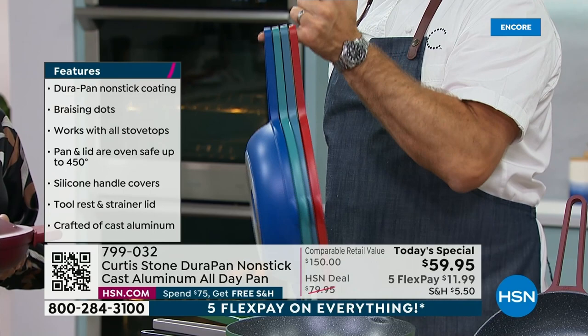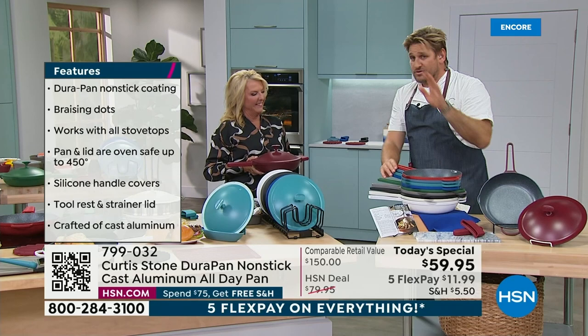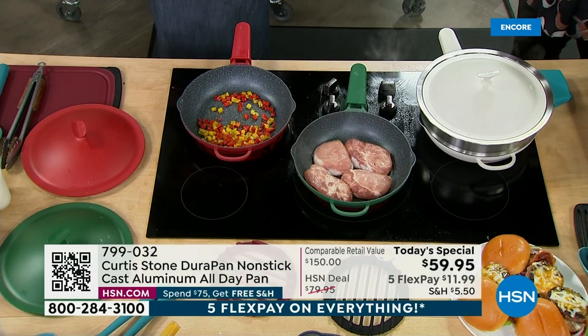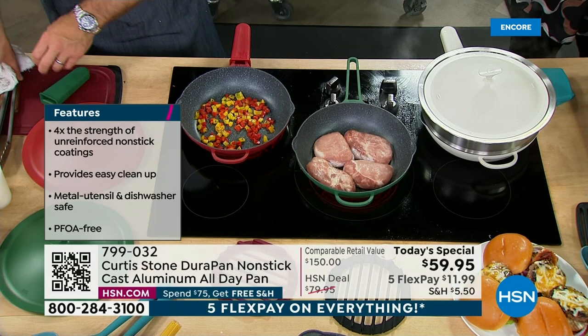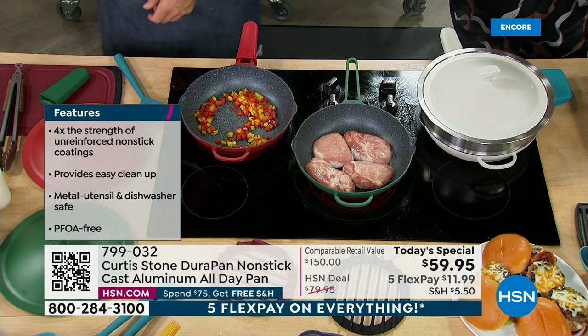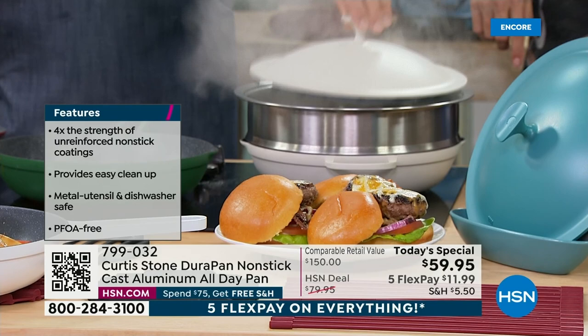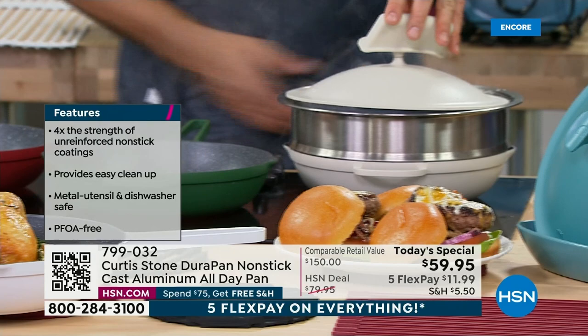We've got all ten colors right now, but first thing in the morning when you tune back in, there won't be ten colors. The cream is now half gone — that's going to be sold out. The green is going to sell out very early. I'm not messing around — I'm getting both colors as soon as I get off the air tonight.